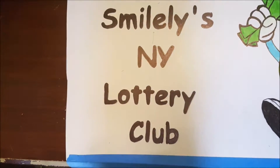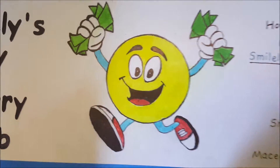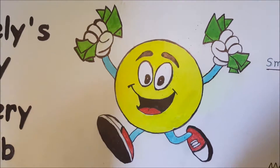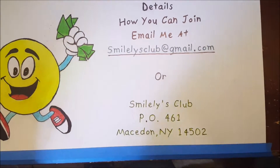Hey guys, welcome to Smiley's New York Lottery Club. Today I am introducing a new game for members of our club. If you would like to join or find out more details, you can join our club or email me for further details.